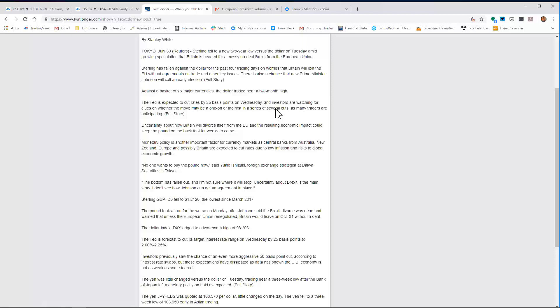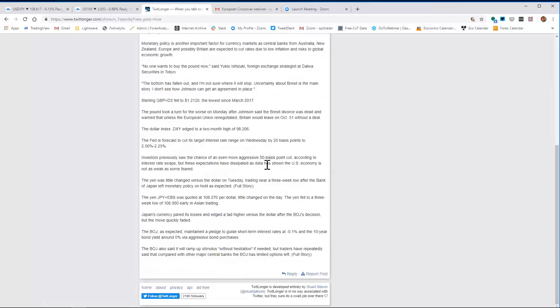Investors are watching for clues on whether the move may be a one-off or the first in a series of cuts. Monetary policy is another important factor as central banks from Australia, New Zealand, Europe, and possibly Britain are expected to cut rates due to low inflation and risk to global economic growth. "No one wants to buy the pound now," said Yuki Shizuki, strategist at Daiwa. "The bottom has fallen out and I'm not sure where it will stop." The pound took a turn for the worse on Monday when Johnson said the Brexit divorce deal was dead. Investors previously saw a chance of a 50bp Fed cut, but those expectations have dissipated as U.S. data showed the economy is not as weak as feared. The yen saw little change versus the dollar after the BOJ left monetary policy on hold.